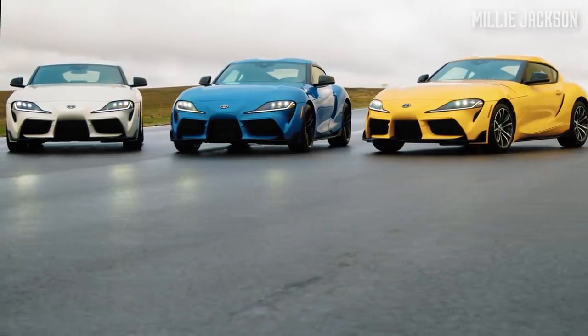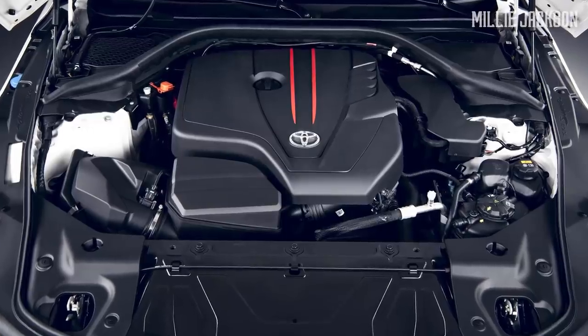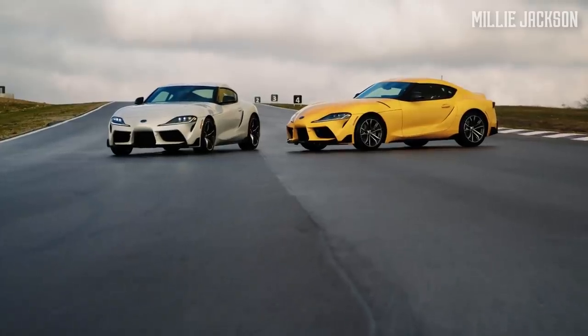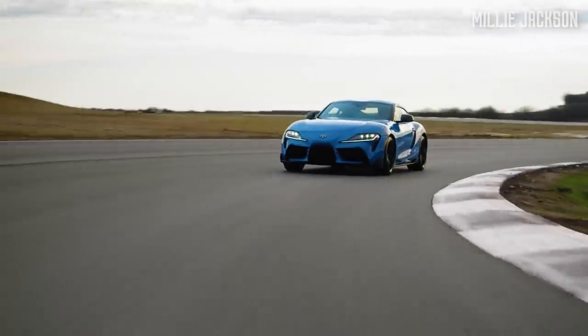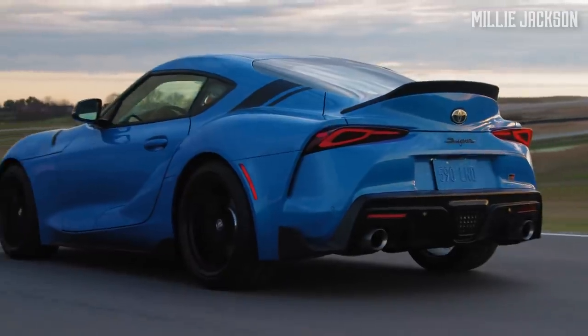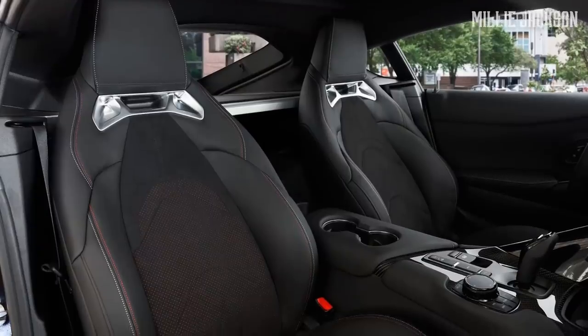In 2021, apart from the twin-turbo three-liter six-cylinder engine, Toyota presents a new two-liter turbocharged four-cylinder engine derived from BMW that is lighter, cheaper, and yet able to keep sports performance. More impressively, 1,000 high-end A91 versions are equipped with a spoiler and luxury leather interior.